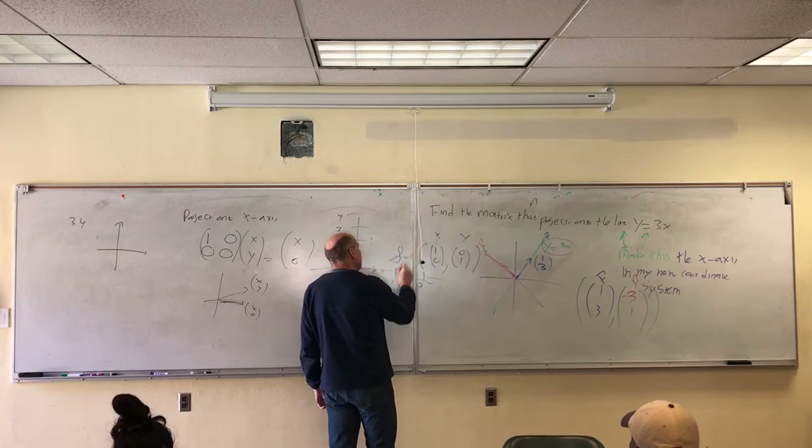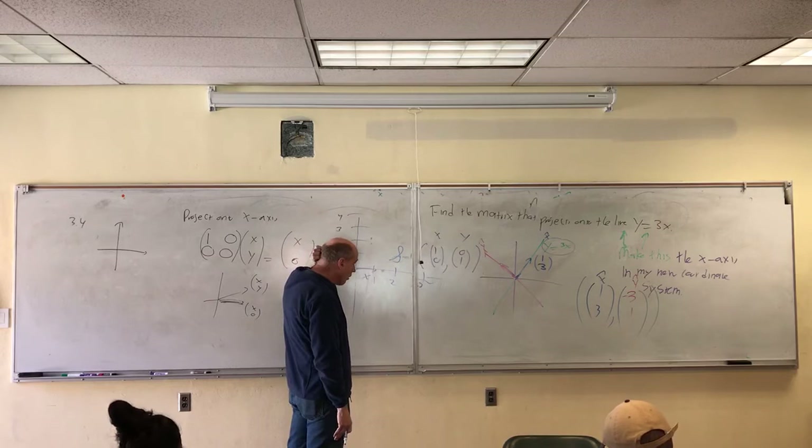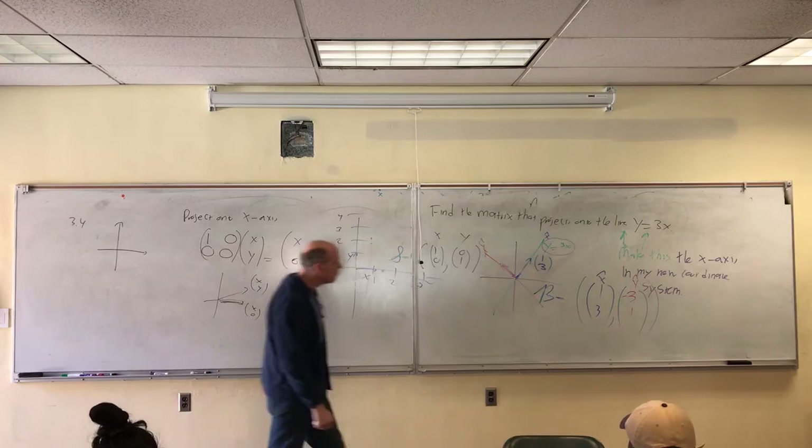Just some names: we use script S to stand for the standard basis — that's the basis for the coordinate system for ℝ² that you've been using for almost your whole life. And then for this problem, I'll make my new coordinate system, which is described by this new basis B.